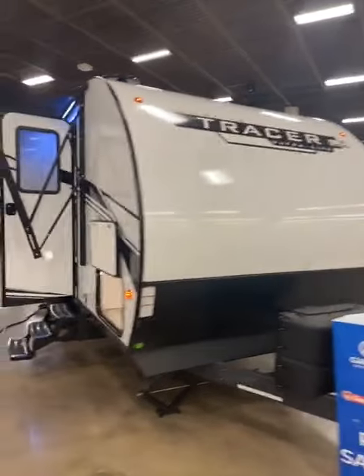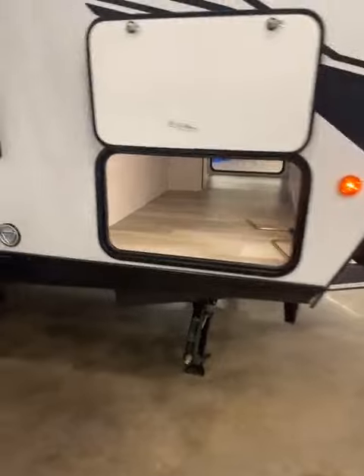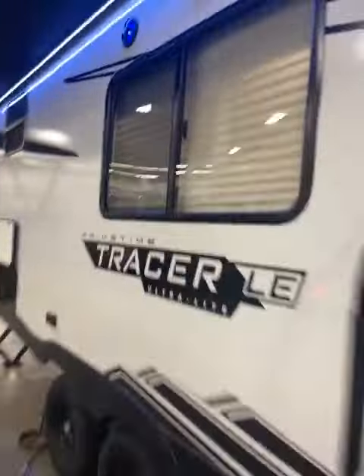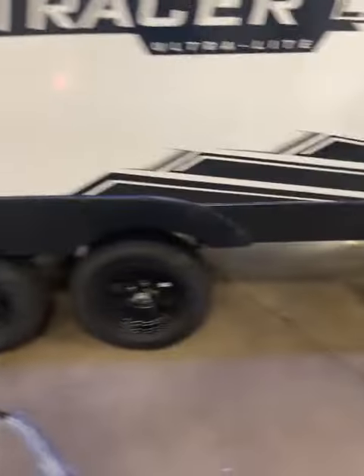Here we are at the front of this Primetime Tracer. Really nice curved front. Two 20-pound LPs. Huge pass-through storage. And look at the size of that power awning — it's huge, too. Does have the big grab handle, outdoor speakers, and rear storage in the back. Tandem axle.